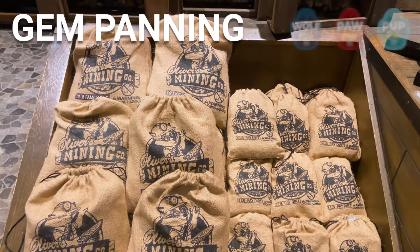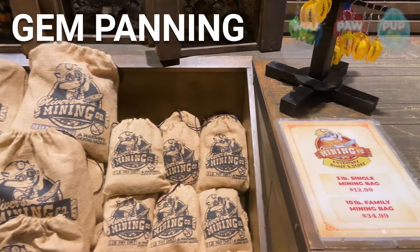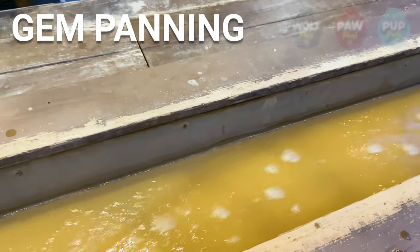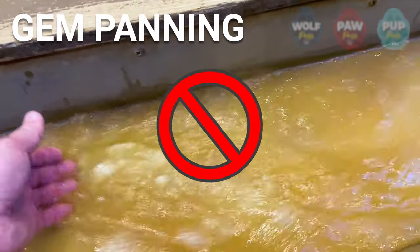One other activity not included with any of the passes is panning for gems. You can buy a bag of mined dirt, bring it over to the water run, and sift for gems buried inside. Overall, it's a really expensive way to get a few shiny rocks — I'd suggest giving it a hard pass, but it's worth mentioning.